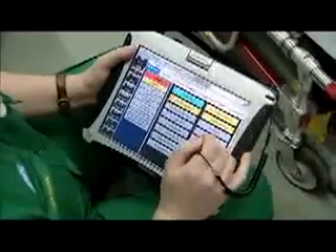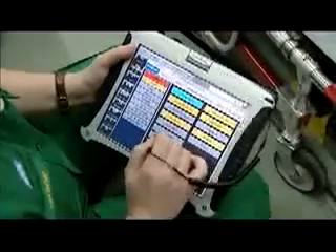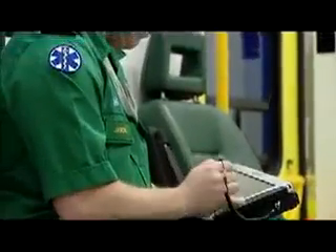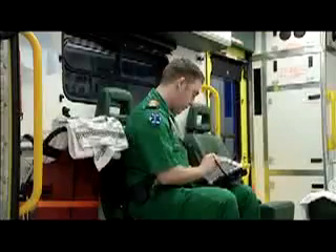Toughbook works by receiving a signal from our control department. We put a job number in and download the information that the controllers input on screen when they're receiving an emergency call. The admission process has speeded up slightly because in the hospital they've got a separate screen — they can view information coming in as we input it. The record is stored on the national database so we can retrieve this information more easily than with paperwork. It's a better, more accurate record.